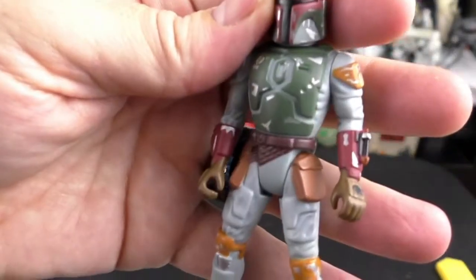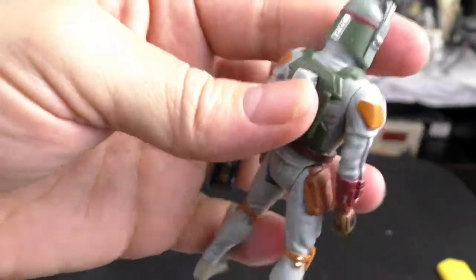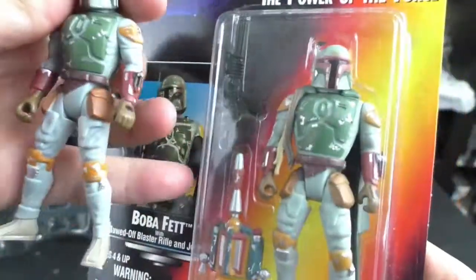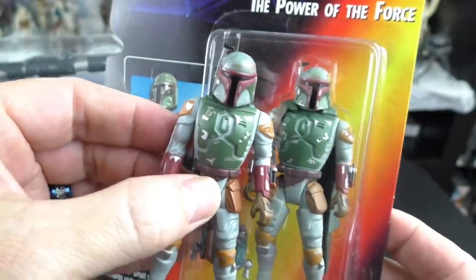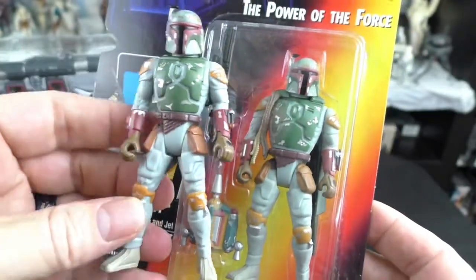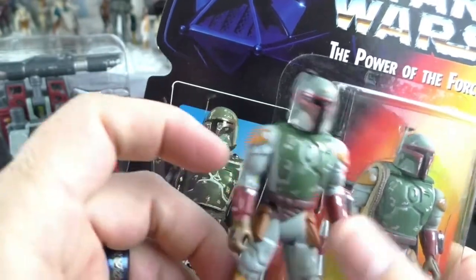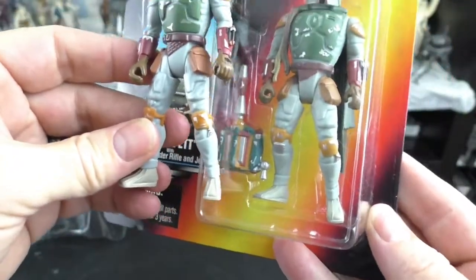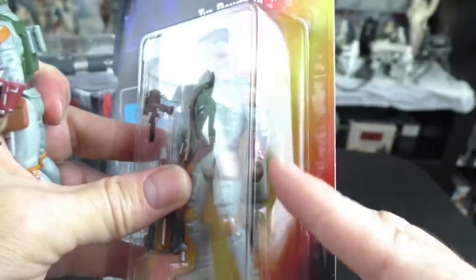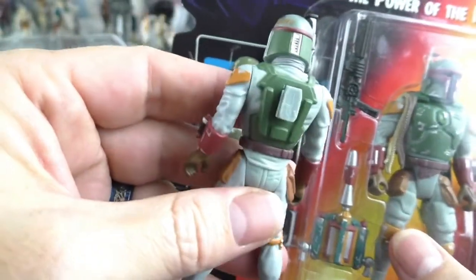Here is the Power of the Force Boba Fett with a different type of backing, and here's the one that came out in 1995 — the non-deluxe version. Basically this is the same figure, only this one doesn't have the Wookie pelts like the deluxe one does. This one also has the cape, whereas the deluxe one doesn't. And this one has the jet pack, where the deluxe one doesn't, because we got the deluxe jet pack.